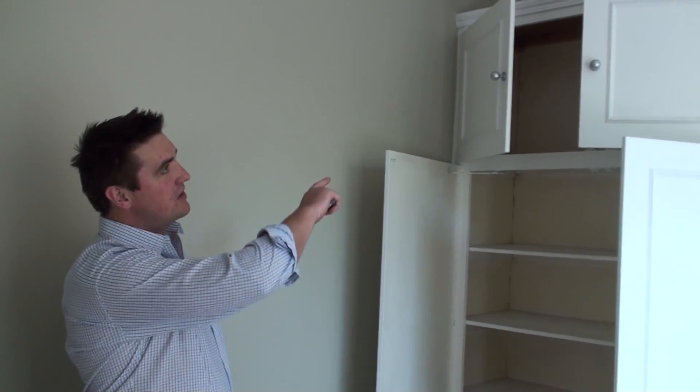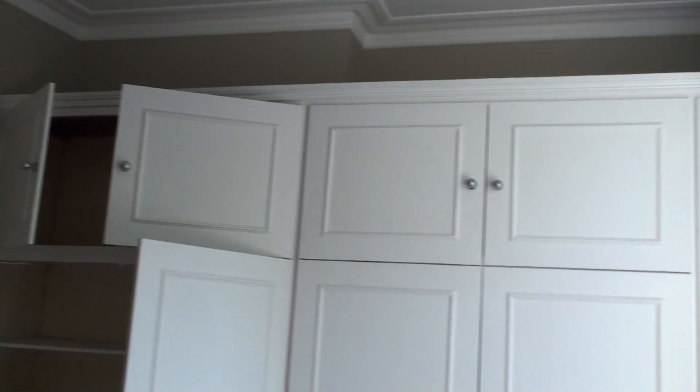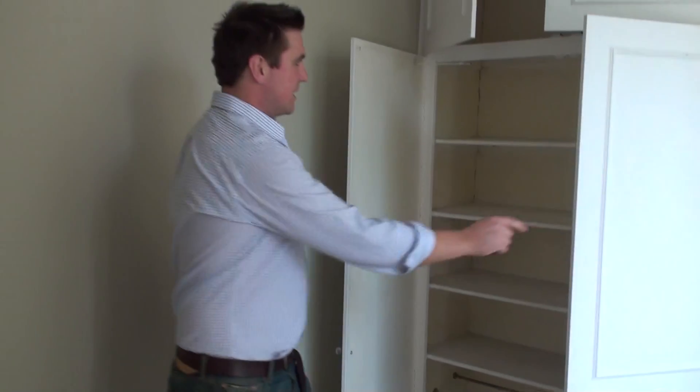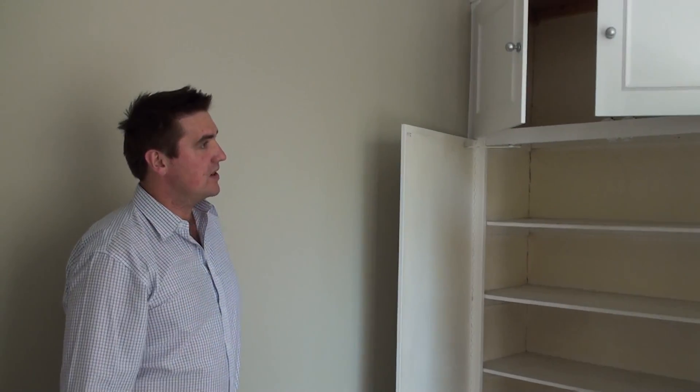So essentially what we're going to do in here is raise the storage up to the ceiling to maximise the space being used. We would also remove a bit of beading, just because that instantly dates the room, modernise the door handles, redecorate throughout, and place the shelving so that it gets a modern feel to the whole lot.